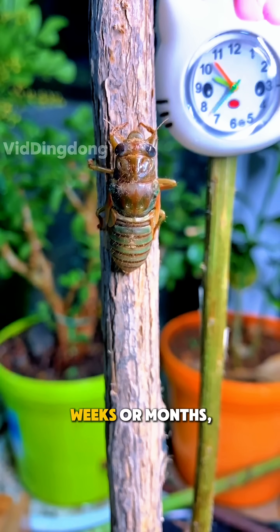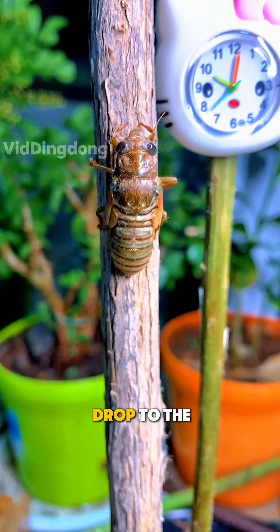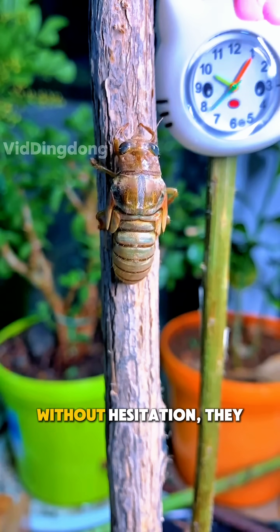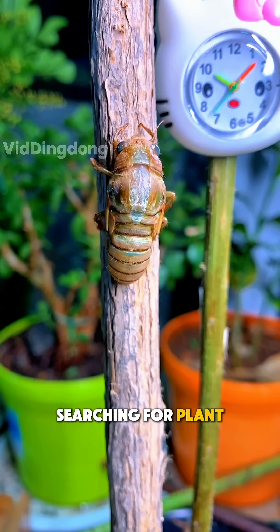After a few weeks or months, the eggs hatch and tiny nymphs drop to the ground. Without hesitation, they dig into the soil, searching for plant roots to feed on.